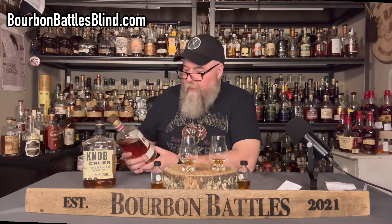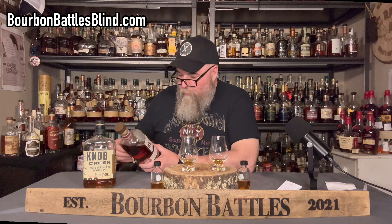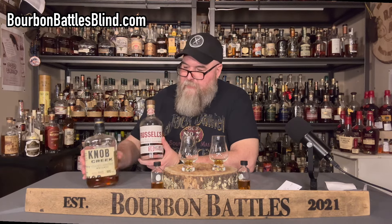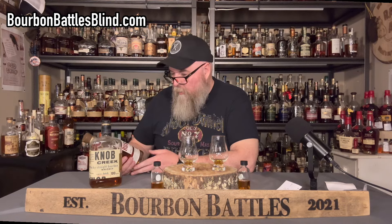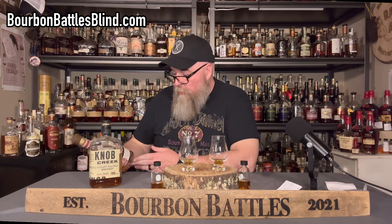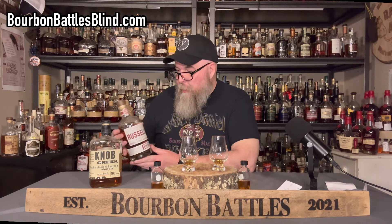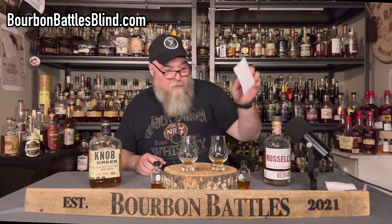So I did not pick the Russell's Reserve — it's a Kentucky straight bourbon whiskey out of the Wild Turkey Distillery down there in Kentucky. This stuff is really, really good. To say that it's wildly better than the Knob Creek is a farce. I think if you pulled a bunch of bourbon drinkers, it would probably go 50-50. It's 90 proof, 10 years old, very readily available. You can't beat Russell's Reserve 10-year — if you don't have one in your collection, I highly recommend it.